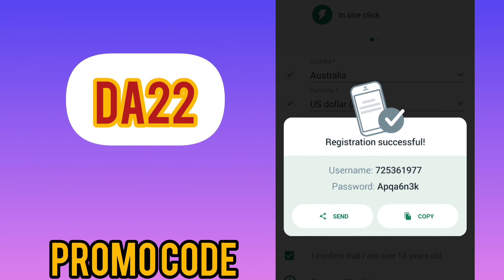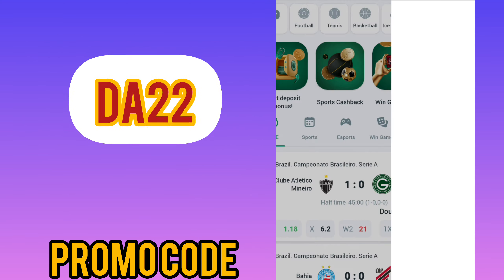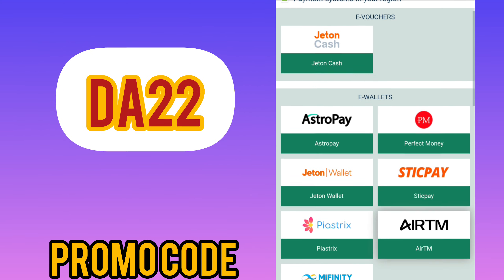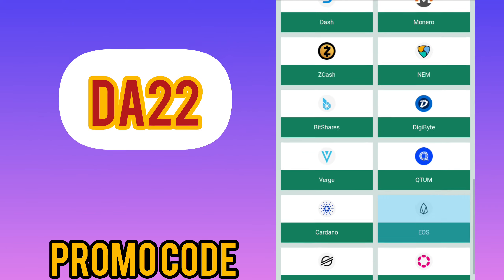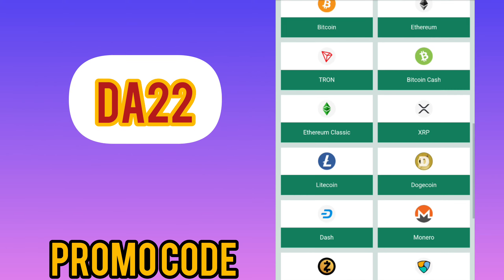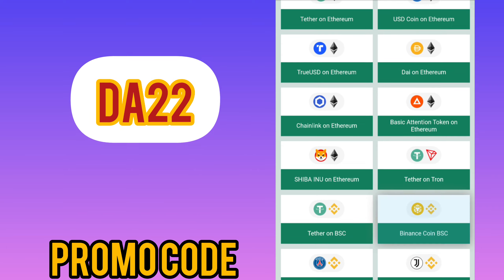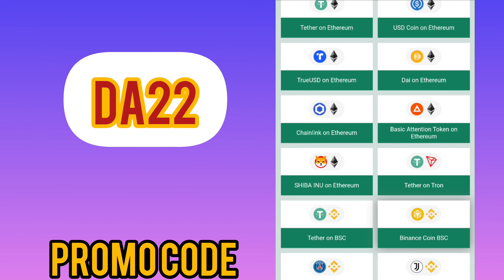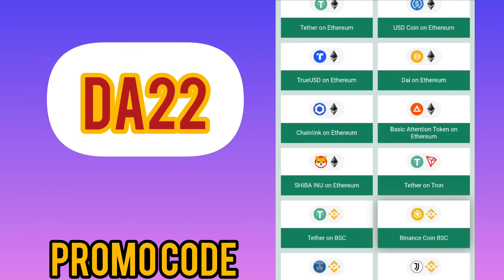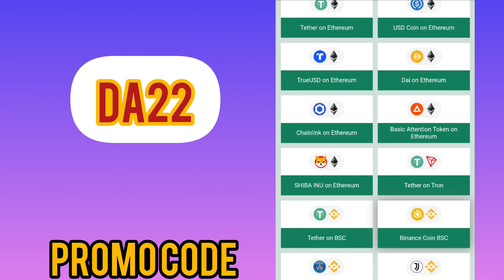Go to the final step: the account deposits menu. In order to receive your bonus, you need to replenish your balance using any method convenient for you — the balance is replenished almost instantly. If you have any questions, ask them in the comments and I will definitely answer. Thank you for watching and for your support — goodbye and good luck!